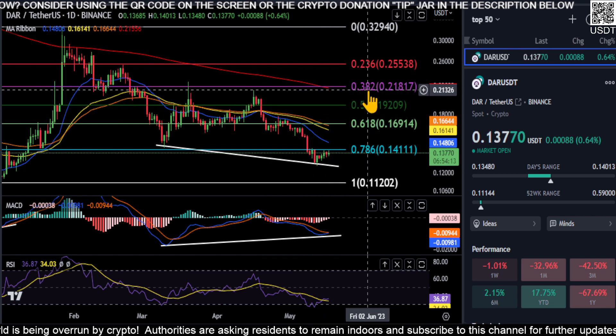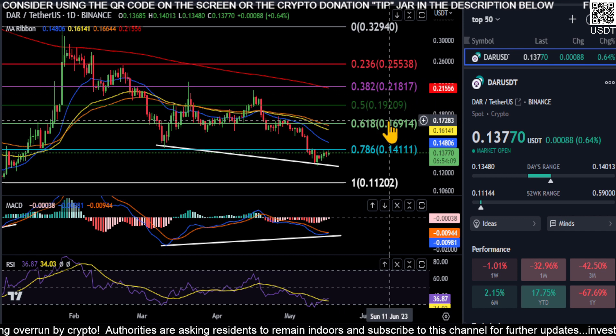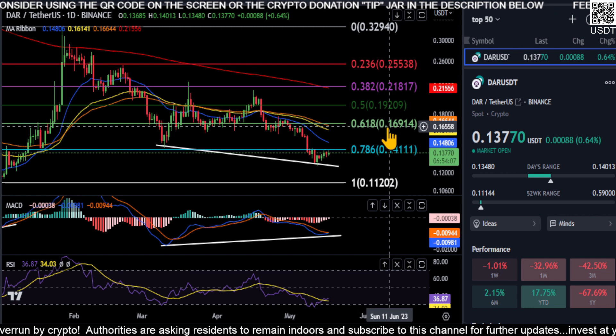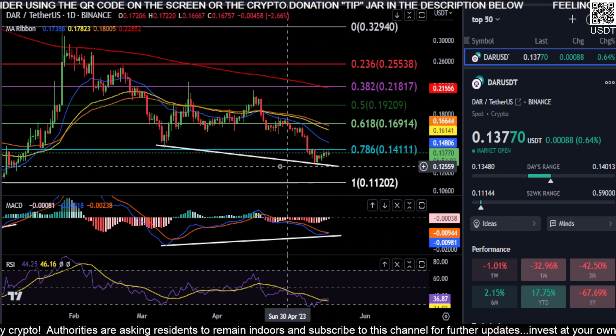The 200-day moving average is currently at the 0.382 at 21 cents. You may end up meeting it down here at 19, or potentially even 16–17 cents depending on how long this takes to move up.